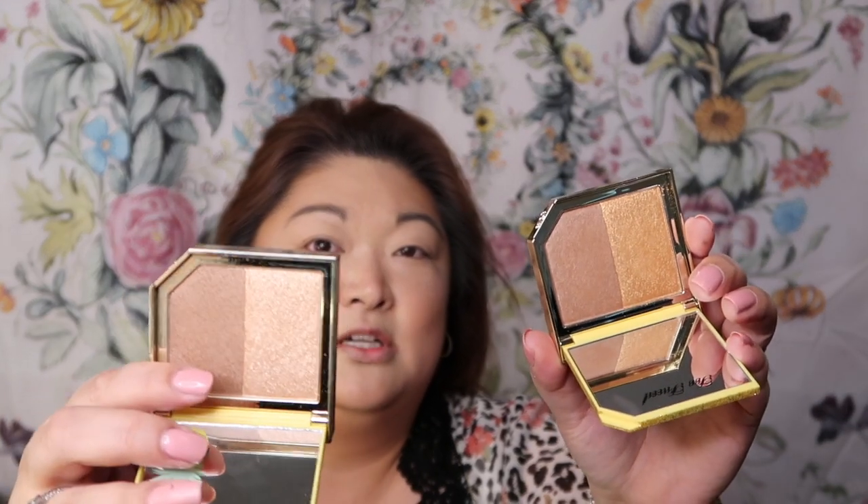The duo is called Toasted Pineapple. I wanted to compare it to the older Pineapple Paradise Strobing Bronzer. The outside packaging looks identical, but this new one has a stronger golden highlight whereas the older one is more of a lighter champagne. The bronzer looks a little bit deeper on the new one. If there's a difference it's very, very subtle, but the bigger difference is the more golden highlight. If you already have the old one, I'm not sure you really need the new one.